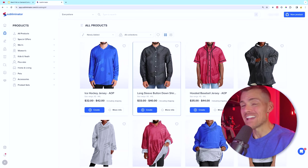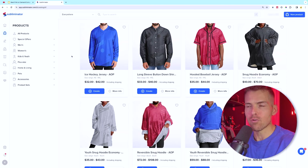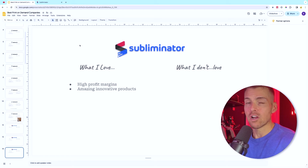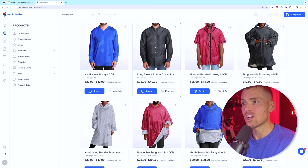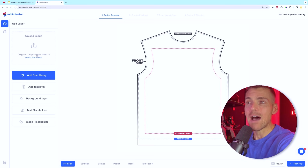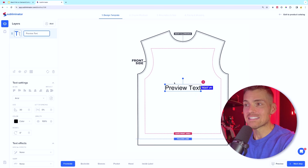Next up is Subliminator. I really love what Hickam and the team have created. They manufacture out of China but have products with a lot of profit and a lot of wow factor. Some of the products I love there include long-sleeve button-down shirts, hooded baseball jerseys, and oversized hoodies — the profits on them are incredible. They also have the ability to personalize in-app: you drag and drop your design, add a text layer on top, enabling personalization without extra app costs.